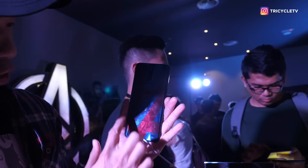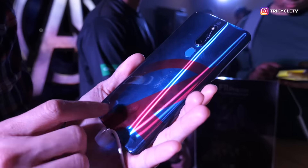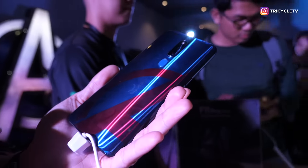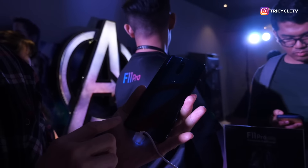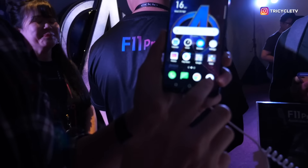You can see the Avengers 'A' here! And if you look closely, you can see that it has some sort of Spider-Man's outfit texture. It looks real good! The F11 Pro also has this Hyperboost system technology. Let's look at the camera!